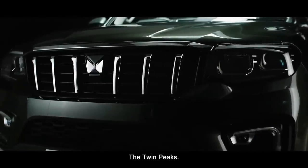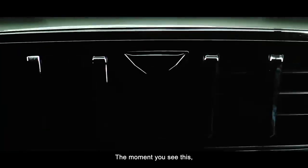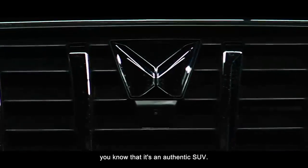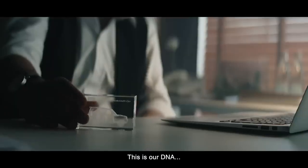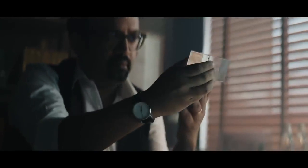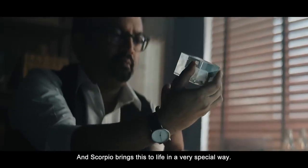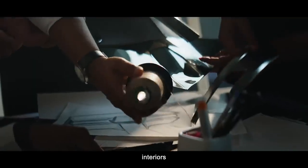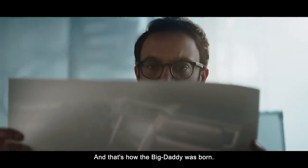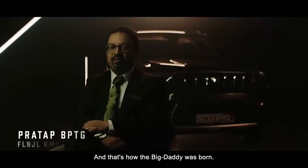The Twin Peaks — the moment you see this, you know it's an authentic SUV, the kind that can make your jaw drop with its unmissable presence. This is our DNA, and the Scorpio brings this to life in a very special way by taking design, interiors, and tech to an exponential level — to the power of N. And that's how the Big Daddy was born.